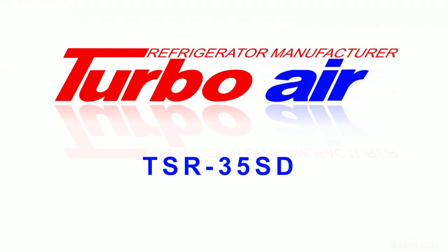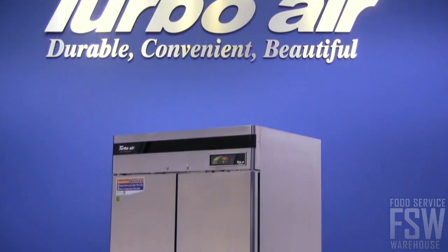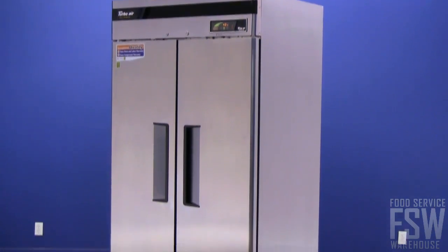Check out the features of the TurboAir TSR35SD 39-Inch Solid Door Reach-In Refrigerator Super Deluxe Series. This stainless steel commercial refrigerator is a great choice for a commercial kitchen in a hotel, bar, or restaurant.